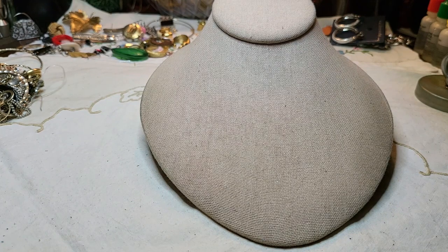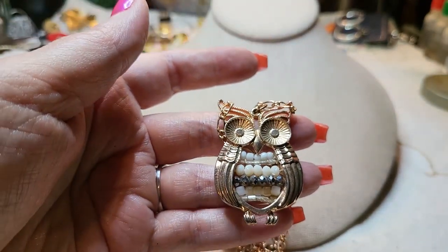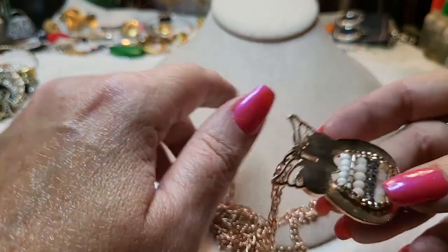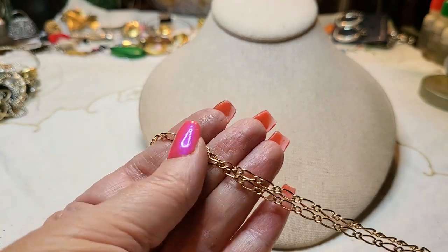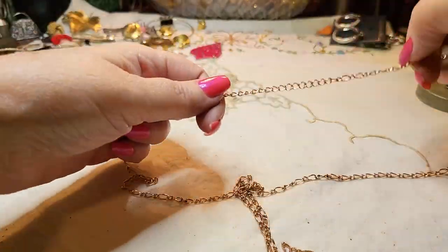We have a rose gold owl pendant with some crystals and seed beads — super cute! And a long chain in excellent condition with a lobster claw clasp. I'll show you how long the chain is and then I'll show you the owl on the form.